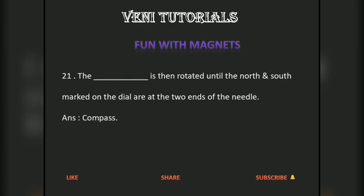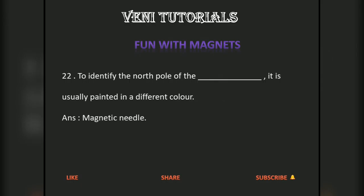To identify the north pole of the magnetic needle, it is usually painted in a different color.